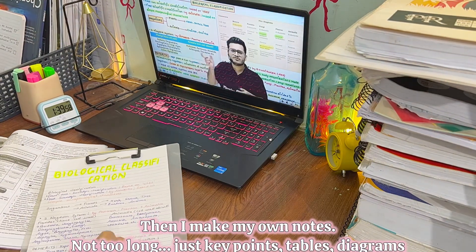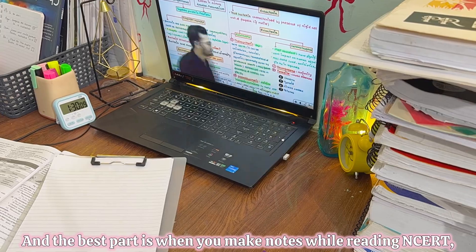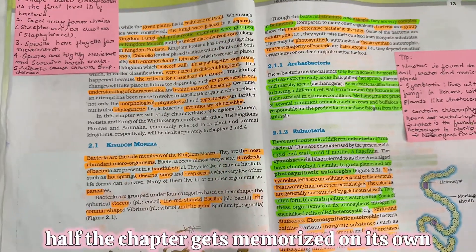Then I make my own notes — not too long, just key tables and diagrams. And the best part is that when you make notes while reading NCERT, half the chapter gets memorized on its own.